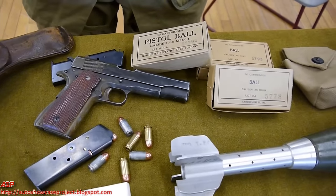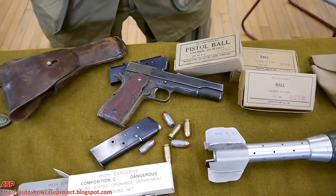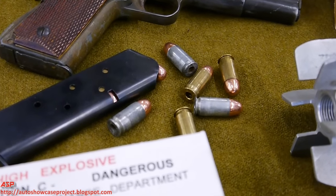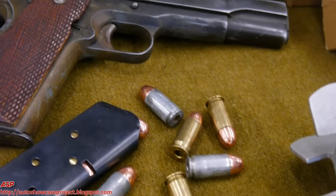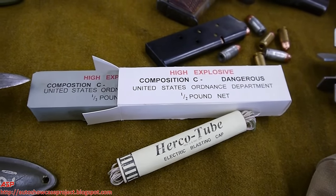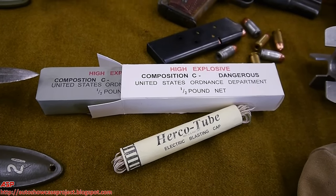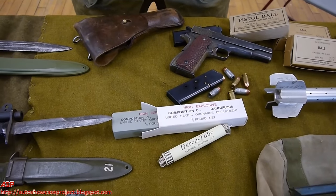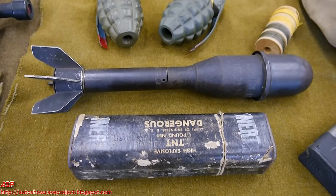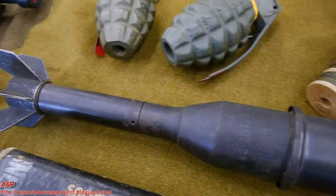A little bit further down we have a 1911 .45 caliber handgun, manufactured primarily by Colt but also by Remington during the war. Due to the attempt to save as much brass as humanly possible, they started manufacturing .45 rounds with steel cases instead of brass cases, so you can see there's a mix of brass and steel. A little bit lower is composition C with the blasting cap — a lightweight explosive the Airborne would carry to knock off the treads on tanks. Further down you have your classic pineapple hand grenades, and below that is a rifle-propelled grenade that would be affixed to the end of an M1 Garand so you could throw the grenade much further distances as propelled by the rifle itself.